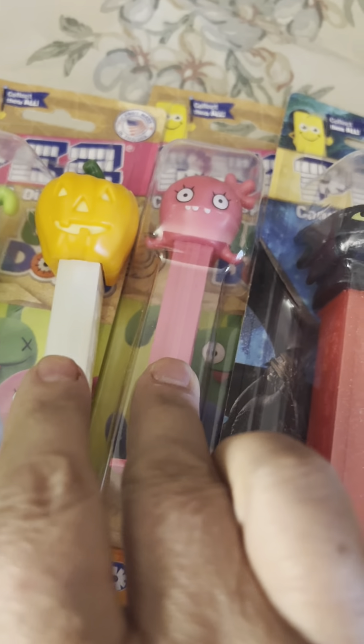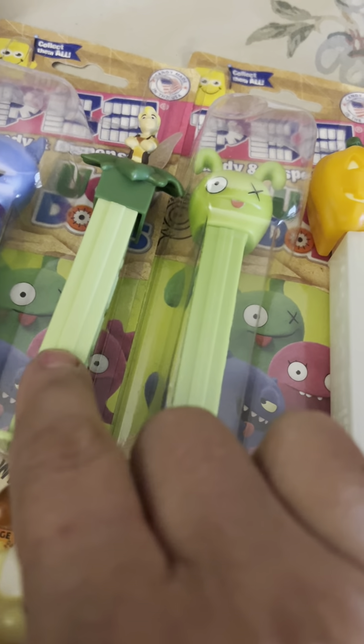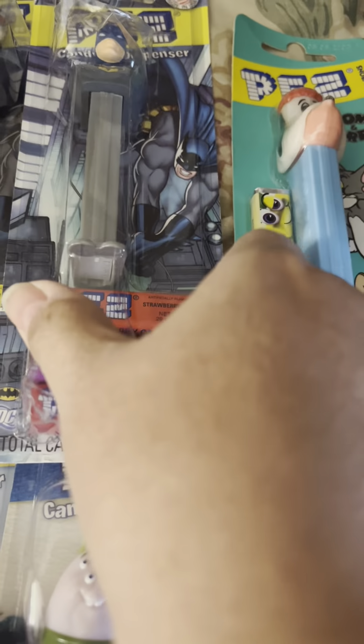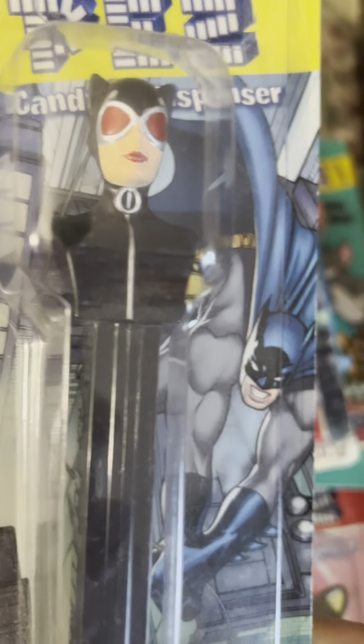We have all these — I don't know what this one is but I have it. Up here we have this old one: Tom and Jerry. These are expensive. We have Batman and Batgirl, so I'll continue.